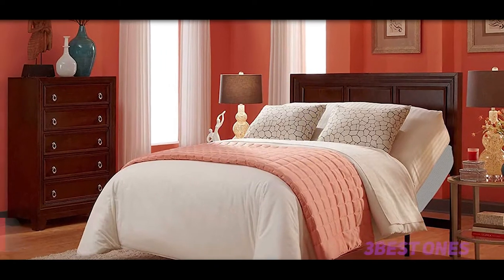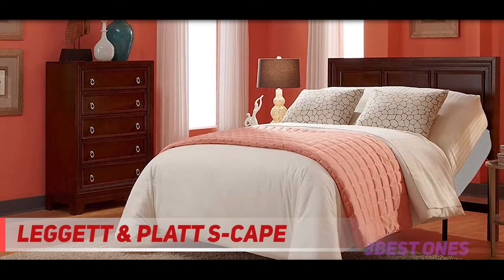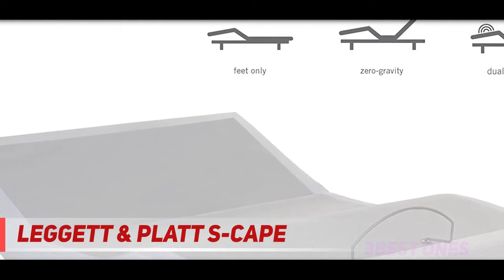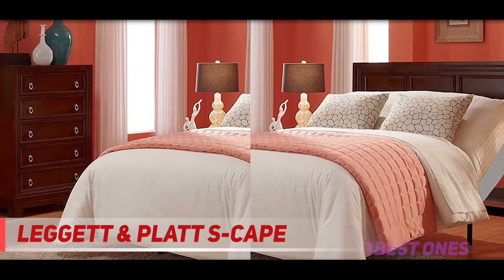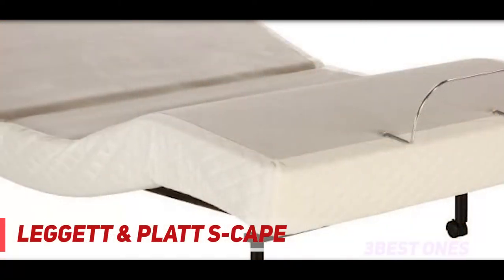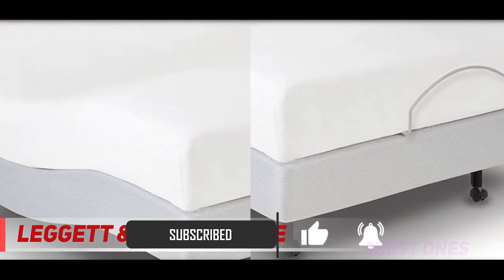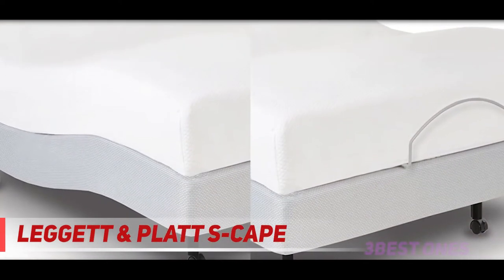Starting at number three: the Leggett & Platt Escape. This adjustable bed is designed by one of the top names in the industry, Leggett & Platt, known for their quality engineering and well-made products. What makes the Escape stand out as our top overall pick is the combination of essential design components and added features. The Escape has a motor capable of lifting 700 pounds and can adjust to raise the head 59 degrees and the feet 45 degrees, all controlled by a wireless remote — a considerable angle range compared to some other beds on the market.